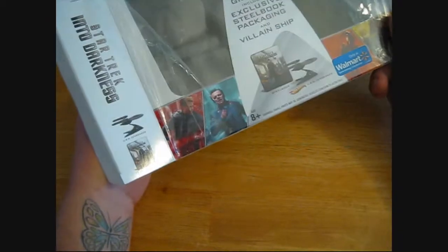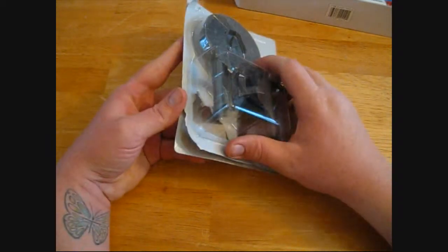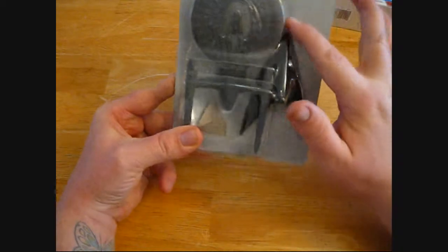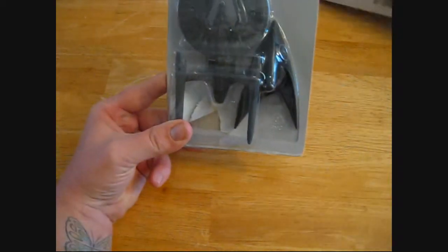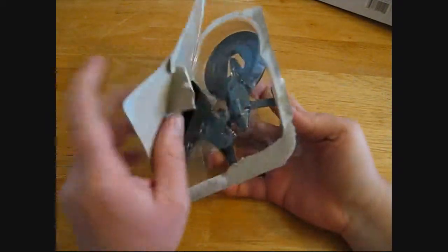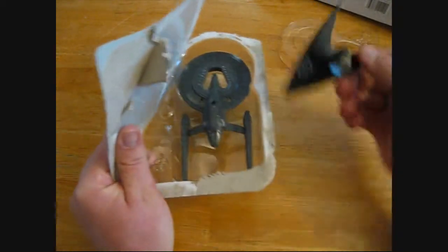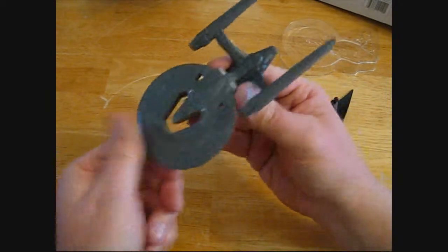Apparently it's a Hot Wheels Enterprise. And I've actually already gotten into this from excitement. It's the Vengeance, I believe — yes, the USS Vengeance, which was in the movie. And a little stand, that was packaged in ever so gently. And the ship.